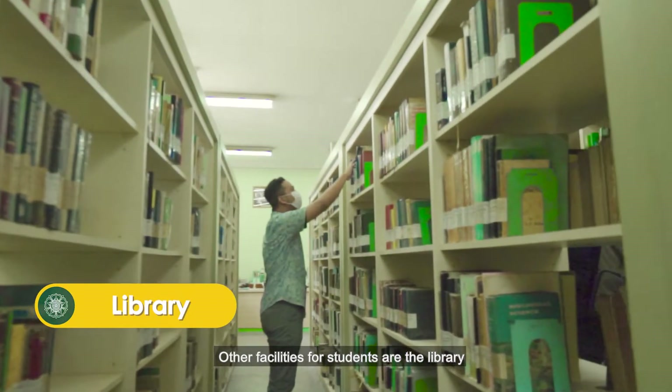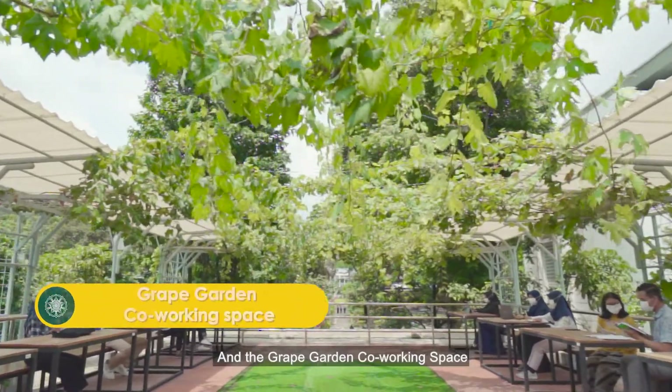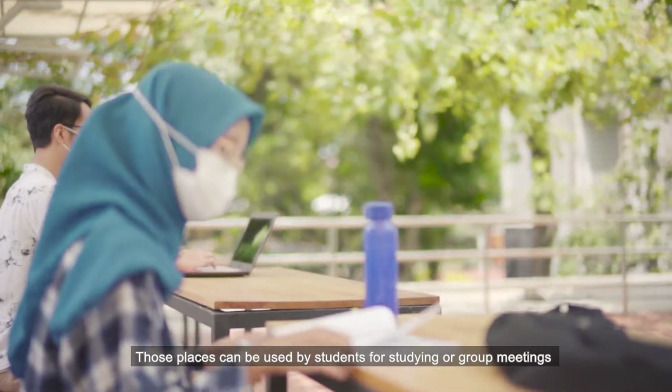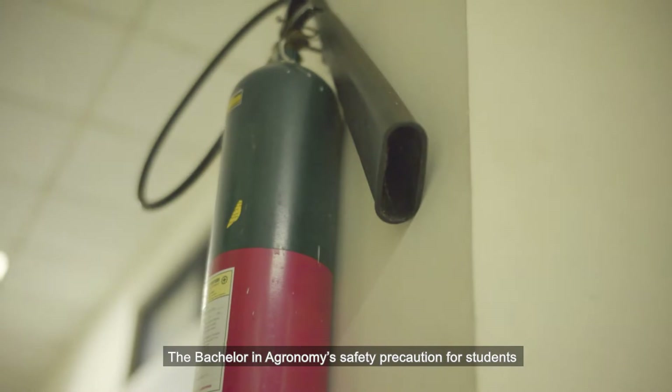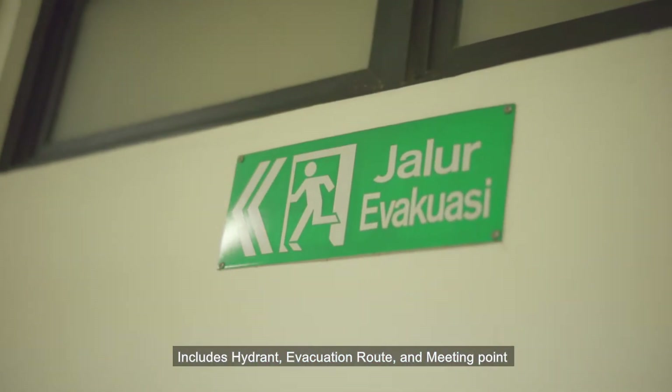Other facilities for students include the library and the Grape Garden co-working space. These places can be used by students for studying or group meetings. The Bachelor of Agronomy's safety precautions for students include hydrants, evacuation routes, and a meeting point.